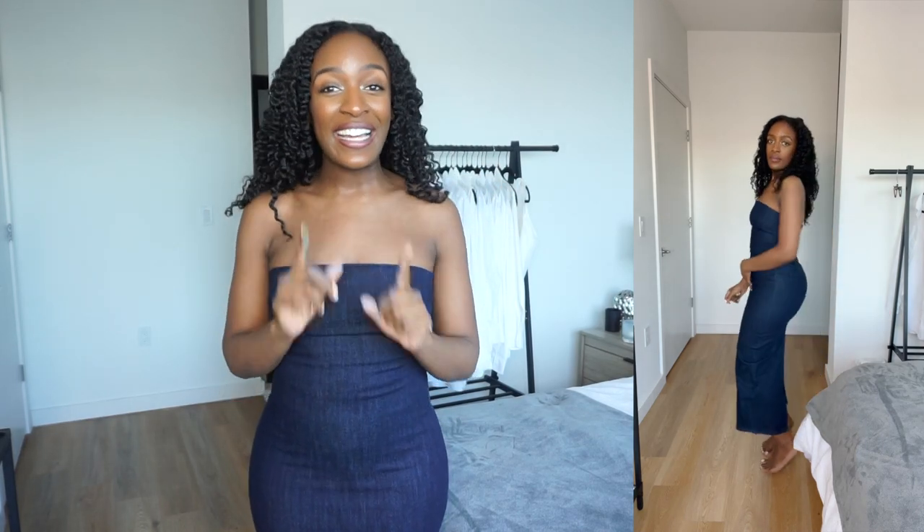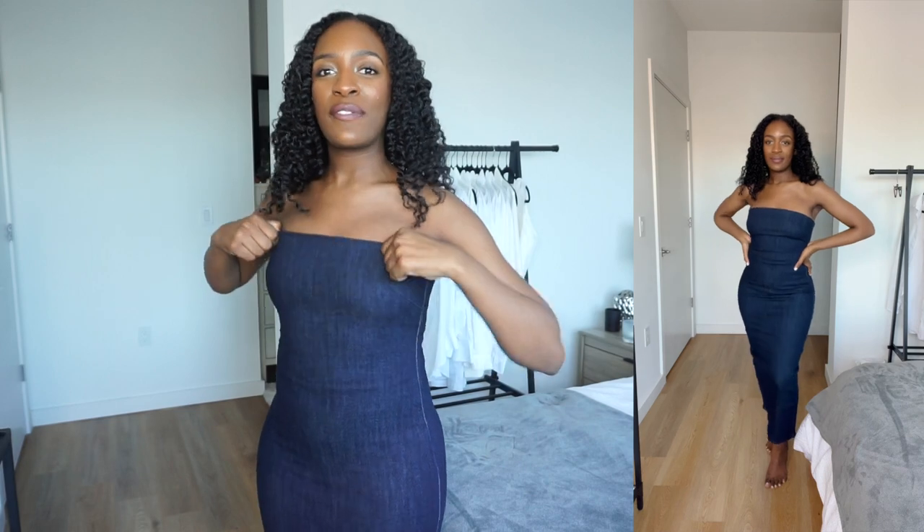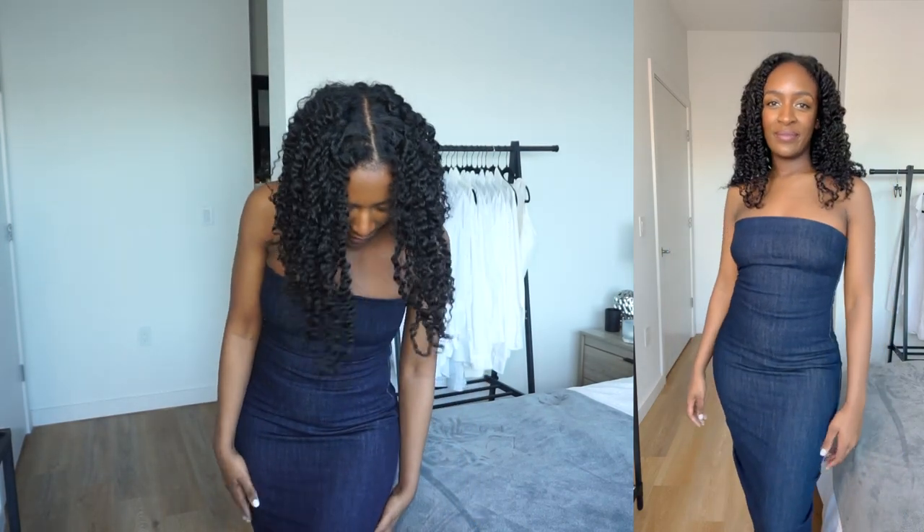Now we're moving on to the pieces that I got from Forever 21. The first item is the strapless midi denim dress. Do I have to really talk about this dress? I feel like just seeing it alone is like, wow, I need that dress — it is amazing. This dress fits me extremely well, like a glove. I got it in a size small and I don't feel uncomfortable. It feels very secure in the chest area, nice and fitted throughout the entire body, and then towards the bottom it kind of loosens up and there's a split in the back. This dress is so gorgeous.